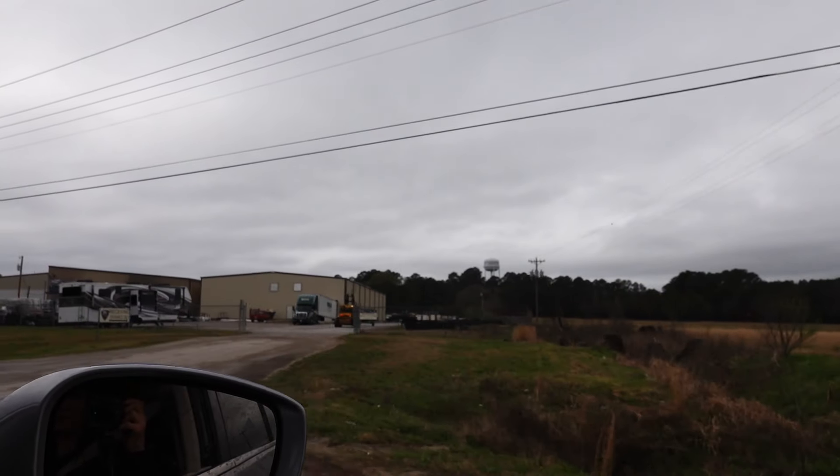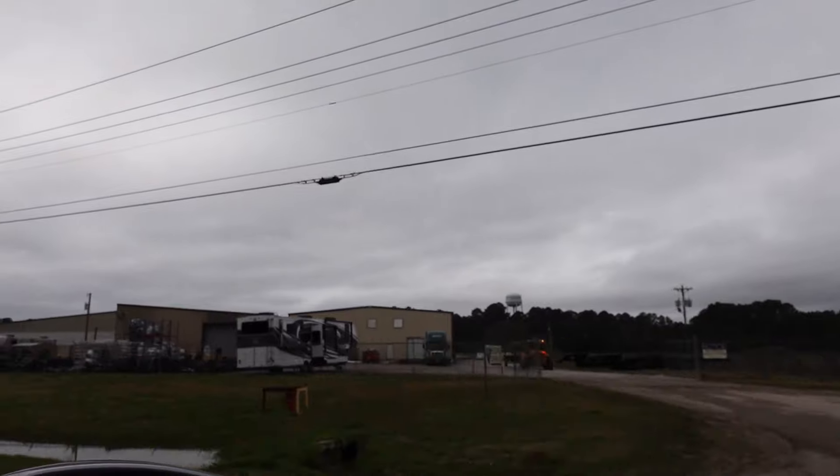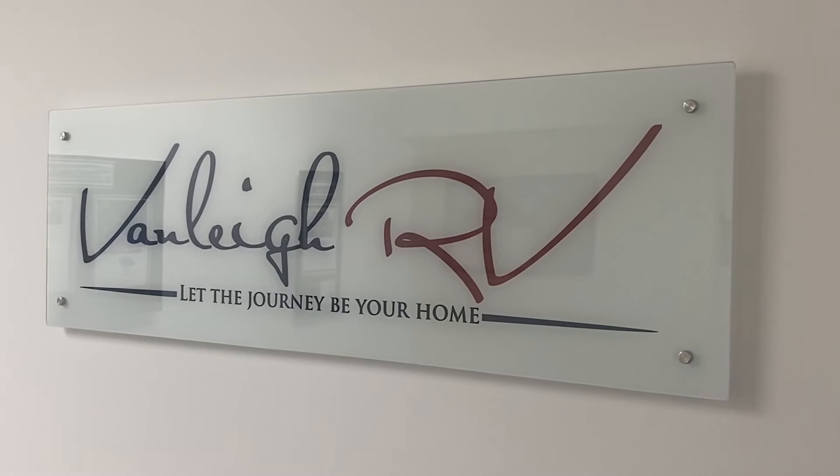Look at that — that's a frame of a fifth wheel being towed right there. We are so excited to share this video with you. A huge thank you to Vanlee for hosting us and allowing us to be part of the process. It's such a unique opportunity — how many people get to watch their rig get built from frame all the way out the plant? It just made it mine. You can't take it away from me.